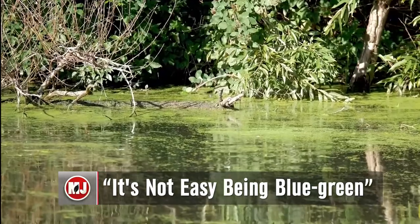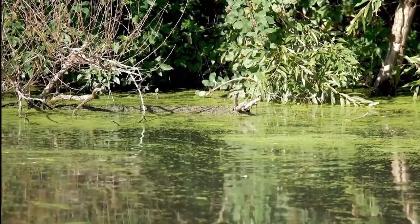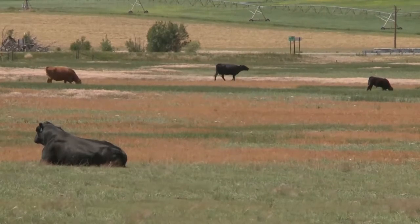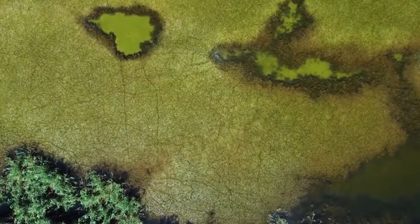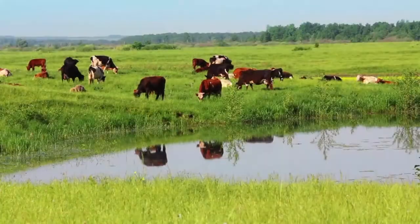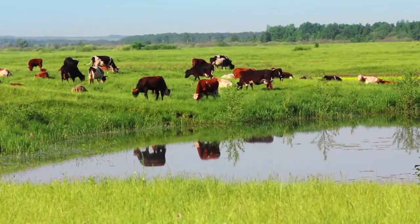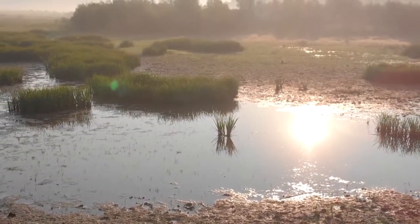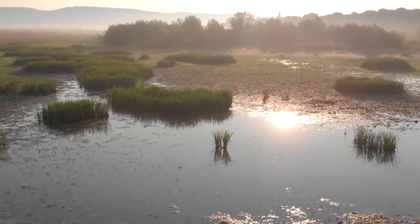Cyanobacteria blooms, or blue-green algae as they're typically known, have a penchant for coming on with consistent hot and dry weather. While not all blue-green algae is toxic, it's important to keep in mind it could still have a disastrous impact on the water your livestock depends on. When it comes to mitigating these type of algae blooms, the more you understand how they develop could be beneficial in understanding how to limit them. Blue-green algae blooms are actually influenced by high nitrogen and phosphorus loads.